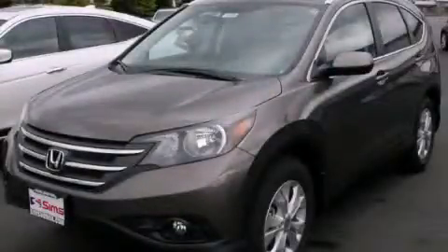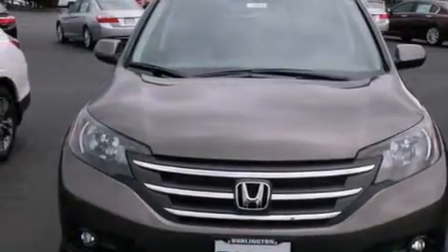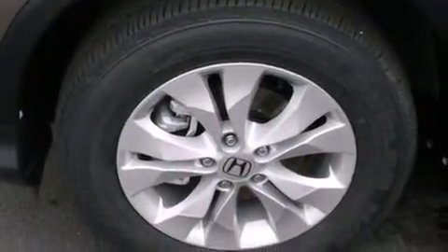This is a brand new 2014 Honda CR-V — safety, space, and comfort. It has a 2.4 liter 4-cylinder engine, a 5-speed automatic transmission, and all-wheel drive.